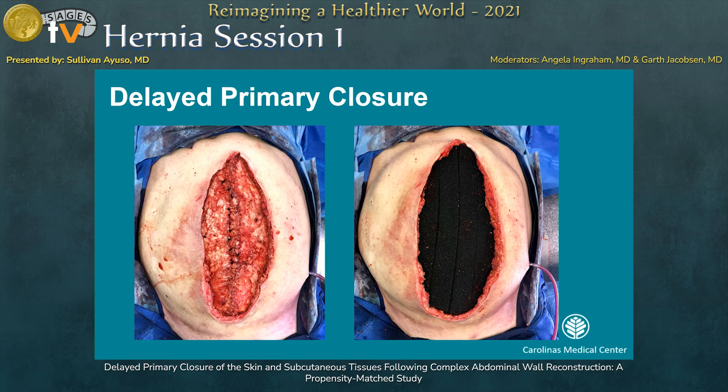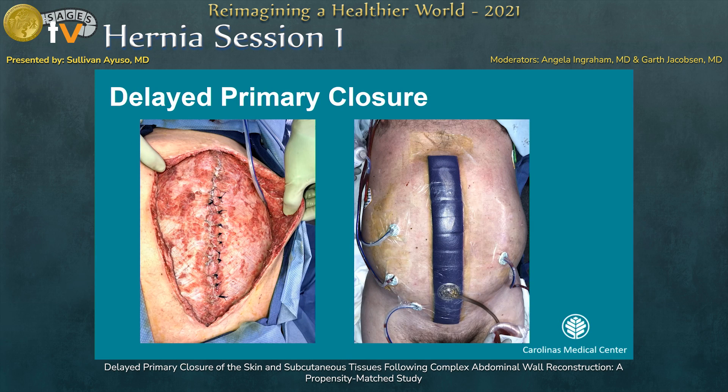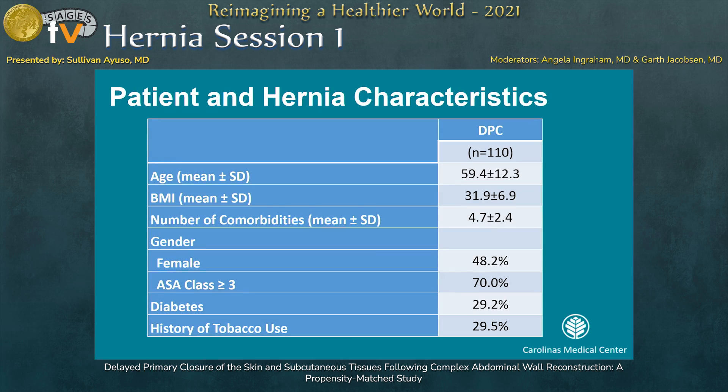For our technique, we decided to do a vac-assisted delayed primary closure. At the time of the operation, we would close the fascia, place a subcutaneous vac, then do bedside debridements every couple of days, and return to the OR at anywhere from four to six days on average to perform the delayed primary closure.